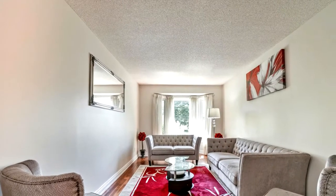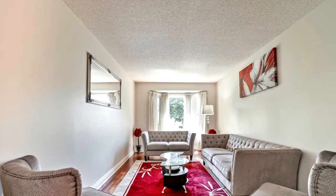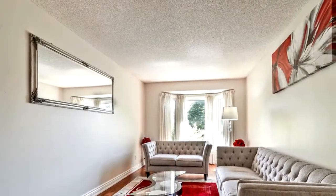Large windows with lots of natural light. Oversized premium lot with mature trees and gorgeous gardens.